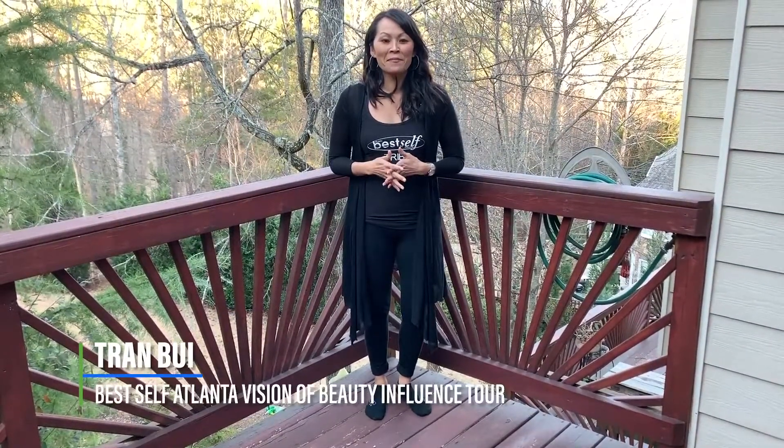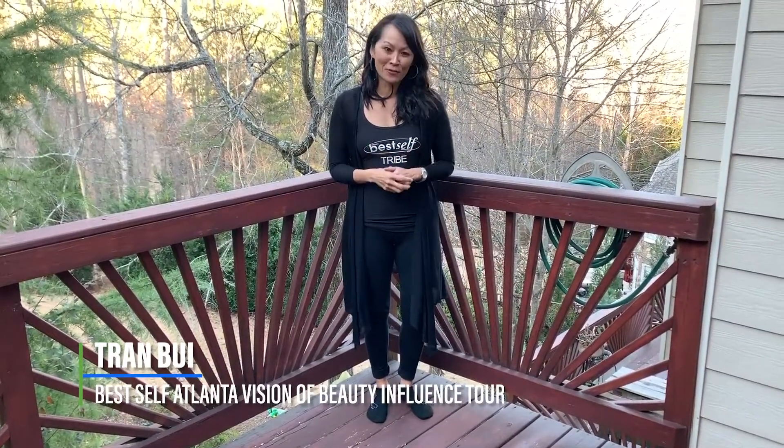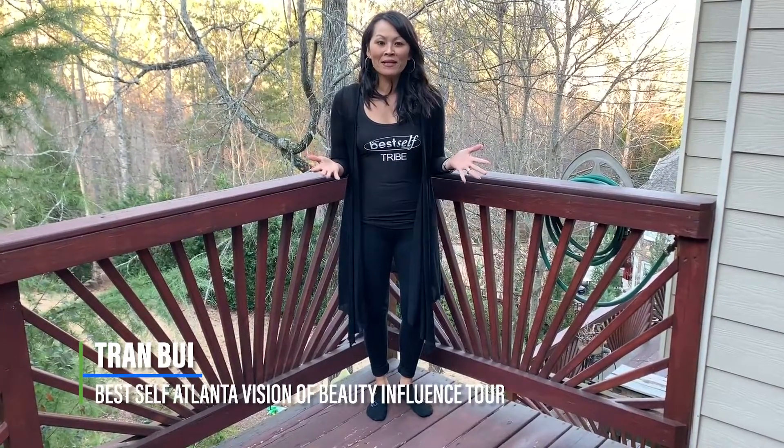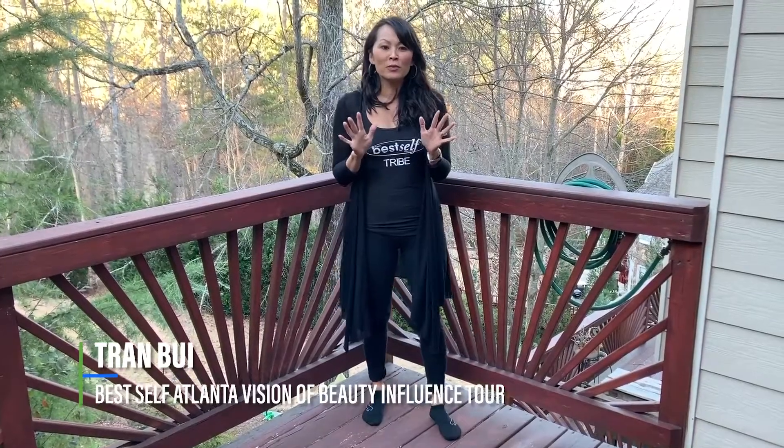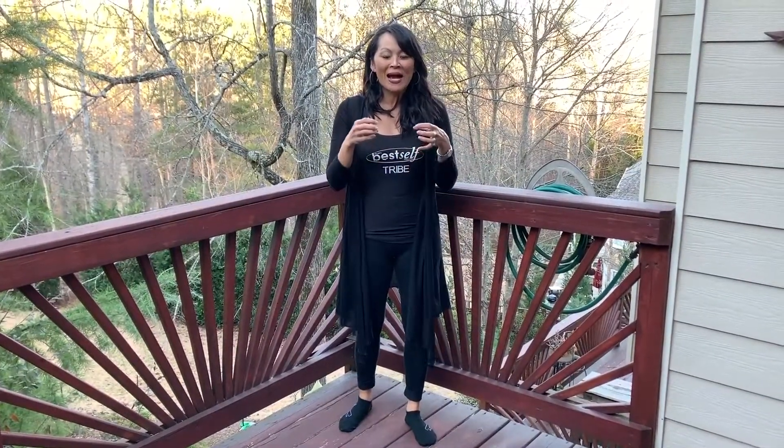Hi, this is Tran Bui for the Best of Atlanta Magazine's Vision of Beauty Influencer Tour. So at midlife, I'm still struggling with my midsection. I don't know about you, but no matter how many crunches or sit-ups I do, I'm still battling the bulge in my tummy.